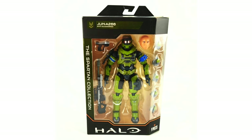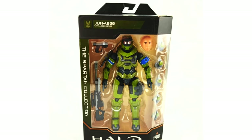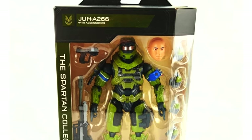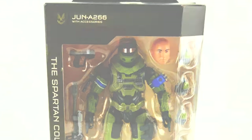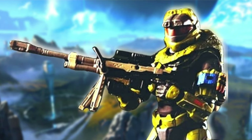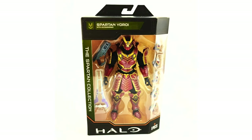The fourth member of Noble Team is Spartan Jun. His helmet can be interchanged with his head, and his head actually looks very, very detailed. I can't see the tattoo yet, but I'm sure it's there. He comes with the Magnum Sniper Rifle and a variety of different hands. I do have this one in McFarlane, so I might pass on this — but a Spartan I could not possibly pass up on is the Yoroi.